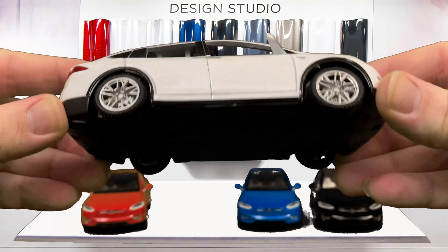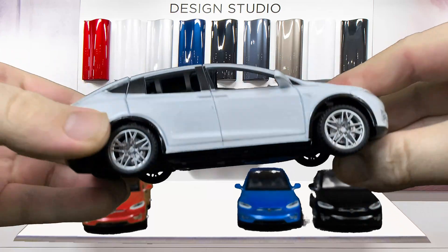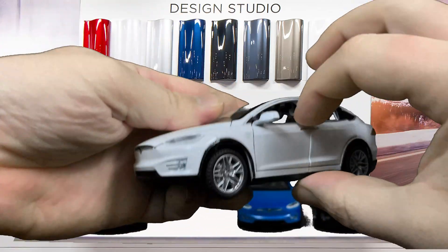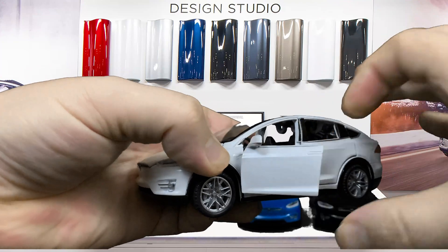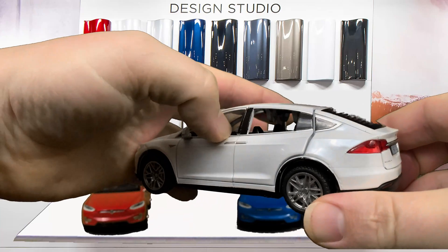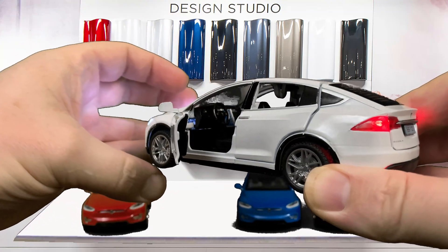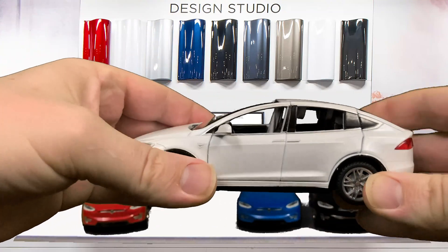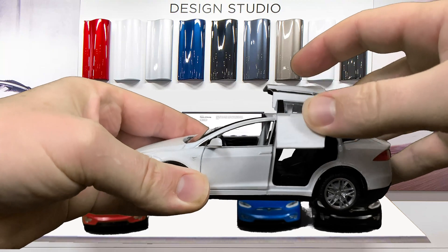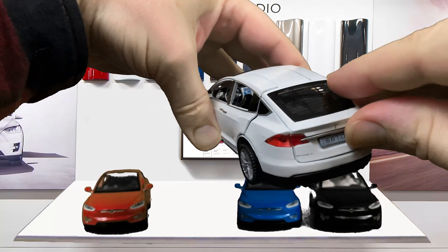It's an all die-cast body with a plastic chassis, and there's a battery cover because it does have lights and sounds. When you open the door it honks; when you open this door the alarm goes off, and the headlights and taillights also flash. The Falcon Wing doors open up just like they're supposed to, which is a neat feature on this Model X, and the front doors open as normal. The back hatch opens like a normal hatch.